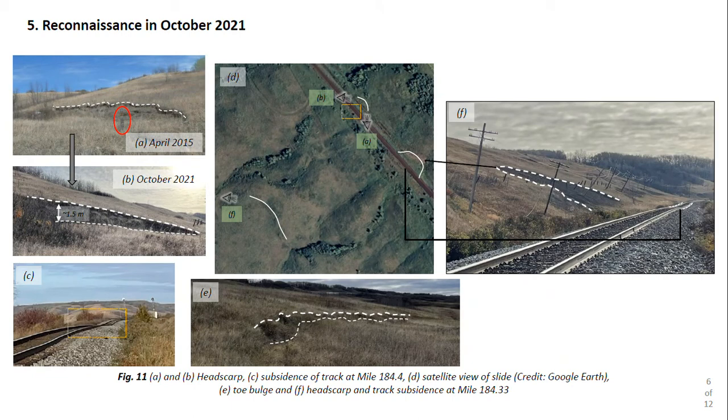Two other students and I conducted a reconnaissance in October 2021. Comparing photos of the slide's head with one taken in April 2015 shows it has dipped by as much as a meter and a half. The deformations can be easily noticed by subsidence in the traversing track as shown in Figure C. Figure F also features the headscarp of the nearby slide as well as subsidence in the track. We were also able to find the toe bulge that marks the outermost downslope extent of this slide.